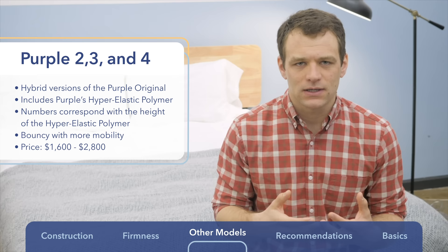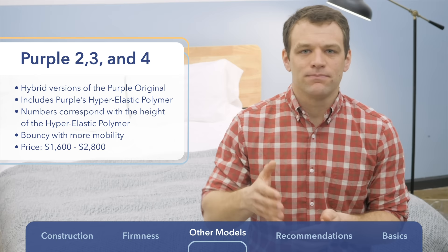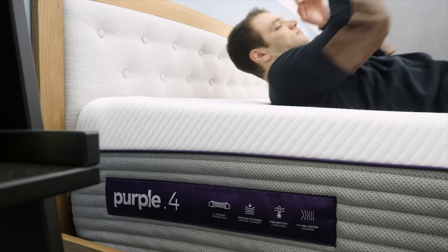Regardless of the comfort grid height, the combination of the hyper-elastic polymer and pocketed coils makes the new Purple line a really bouncy mattress, so you'll be able to change positions easily. The new Purple line is more expensive than the original Purple, ranging from $1,600 to $2,800 depending on the model and size.